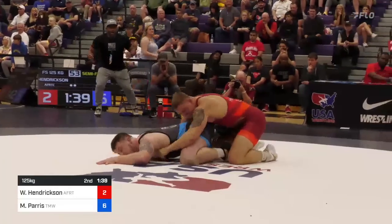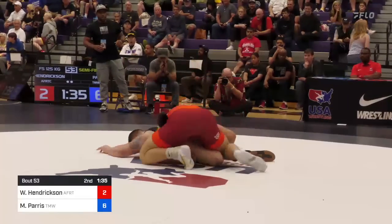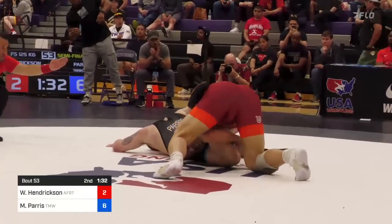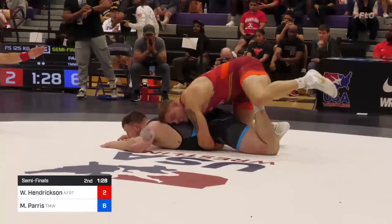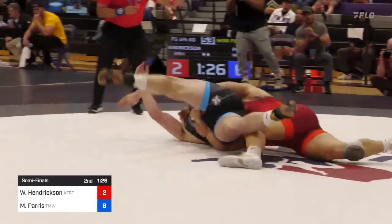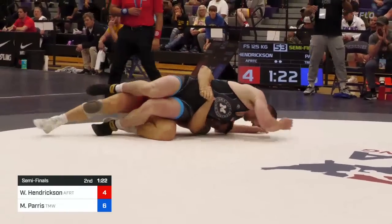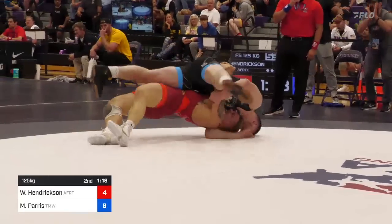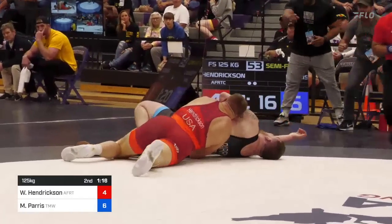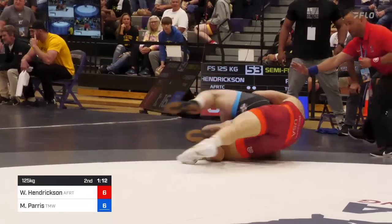Going to a lace — now can he get to a gut? It's 6-2 on the scoreboard. Wyatt, one of the best top wrestlers in folk style — can he prove the same in freestyle? There's that gut. Boom. 6-4. Can he get another one? Left to right — almost had it. Goes again — got it. 6-6. He's still trailing by criteria, but this match just got a lot more interesting. He takes it through again — 8-6 Hendrickson. He can't stop the gut wrench.